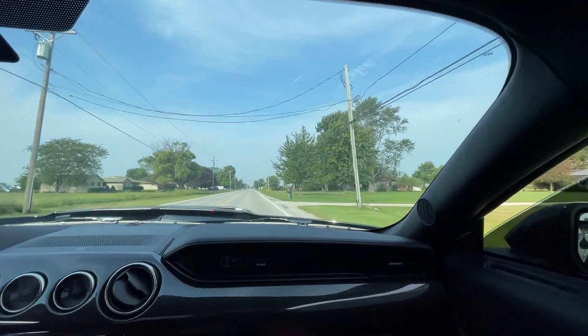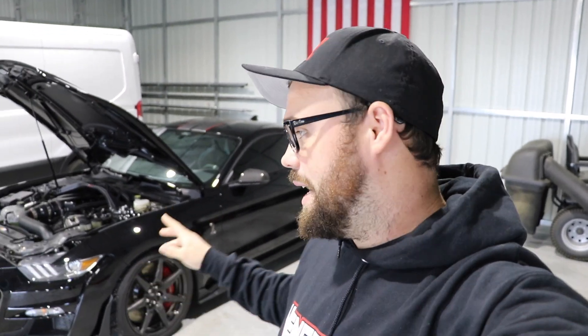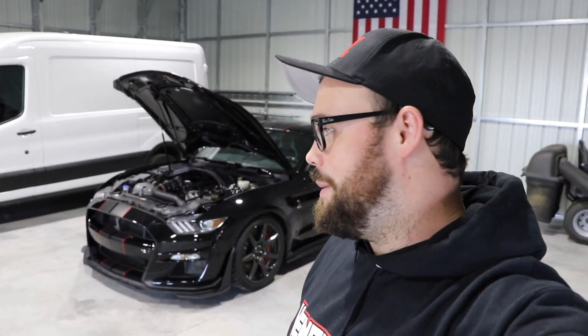You hit one of those mailboxes, you'll get a machine. What is going on, guys? We are back in Ohio with Don's Twin Turbo 2020 GT500 — or actually, I think it's technically a 2021. This car is absolutely awesome.